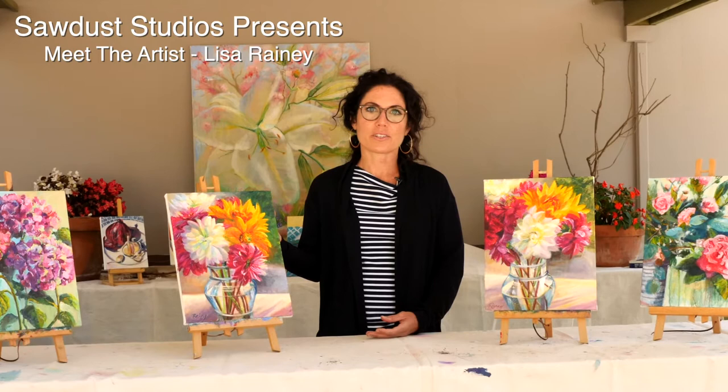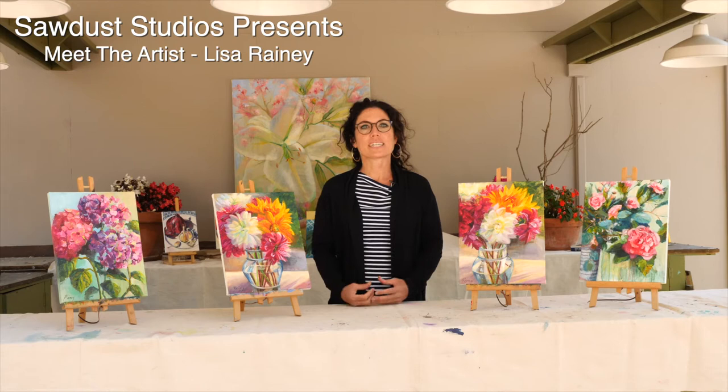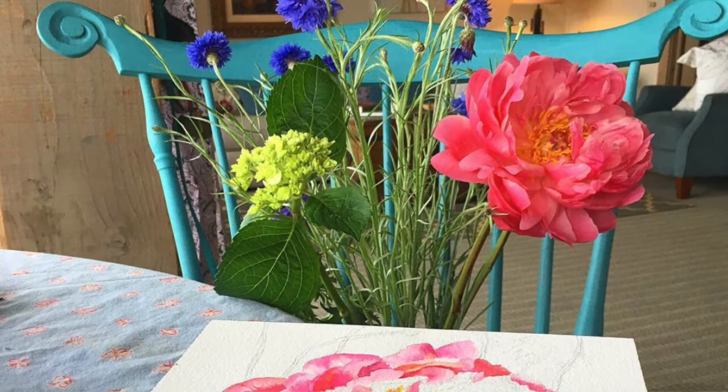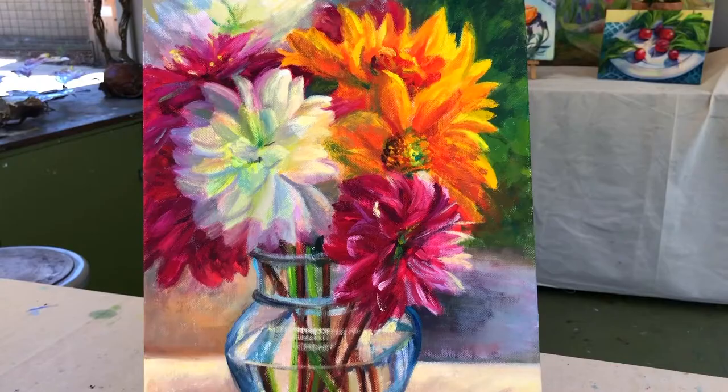What inspires me about the florals are the colors, so I really explore color. I developed a new technique where I use almost a watercolor technique underneath — I really look at what colors are glowing from within the flowers and capture those in washes first, and then I build up the darks and lights.